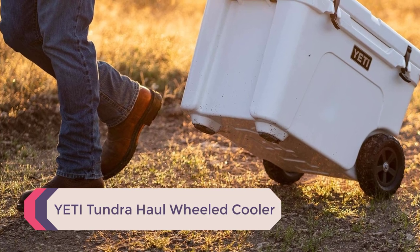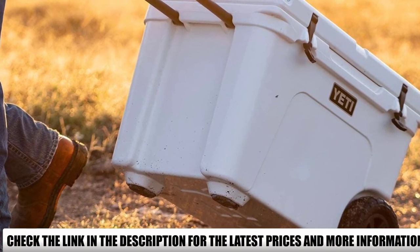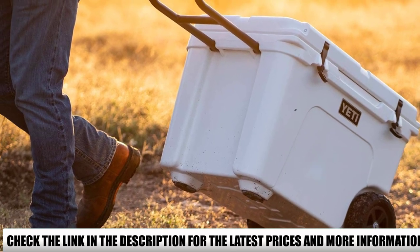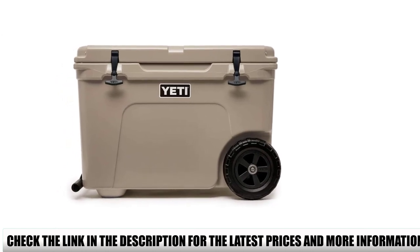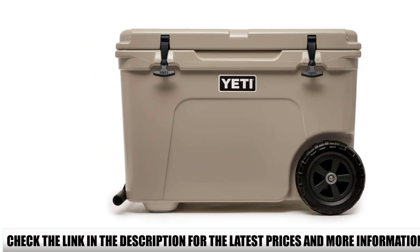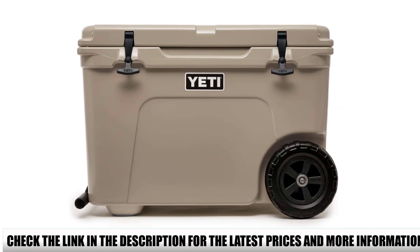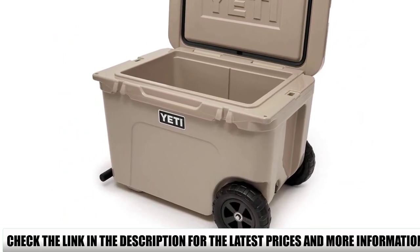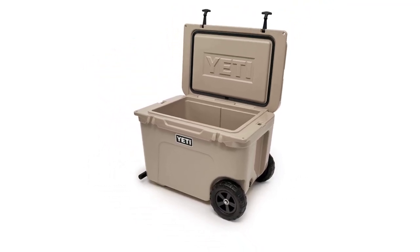Number 2: YETI Tundra Haul Wheeled Cooler. If you tend to overpack, you'll love that this YETI model has wheels — roll your food from the car trunk to the campsite without straining yourself. It's made of the same material used for kayaks, so it's durable and tough. Like other YETI coolers, this model is bear-resistant, with a thick foam inner layer that keeps food cool and blocks scent from inside. The Tundra Haul has a 45-quart capacity, storing 45 cans of soda at a 2-to-1 ice-to-can ratio. One downside is that YETI didn't make this model compatible with dry goods racks or dividers.